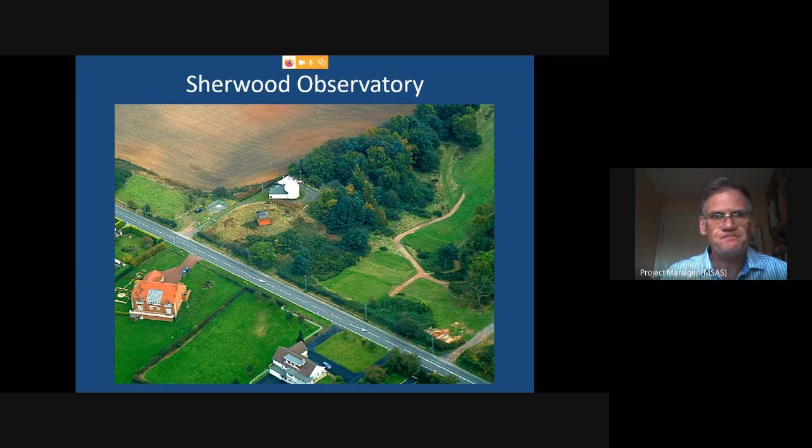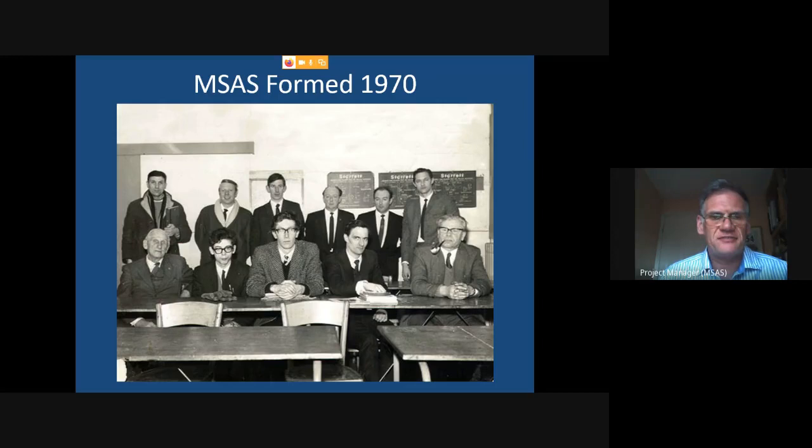This is Sherwood Observatory on Coxmoor Road, between Sutton-in-Ashfield and Mansfield, next to Coxmoor Golf Club. The observatory is that white building in the centre of the screen, and the site subject to our future plans revolves around that circular piece of land with a derelict red brick building — just slightly lower than the observatory on screen. MSAS itself was formed back in 1970.